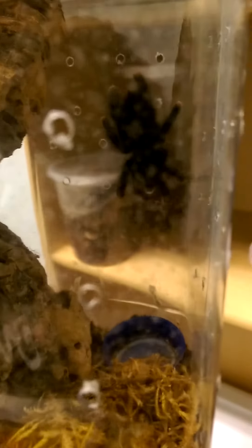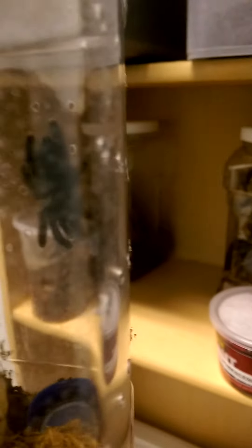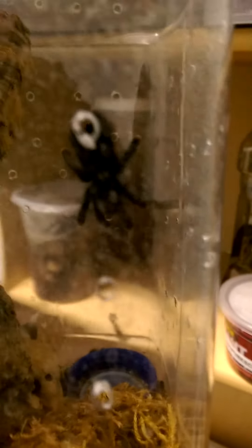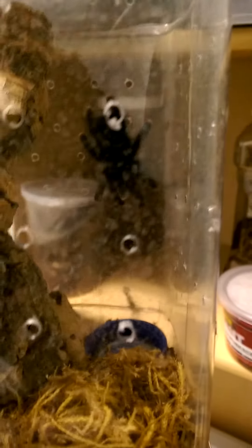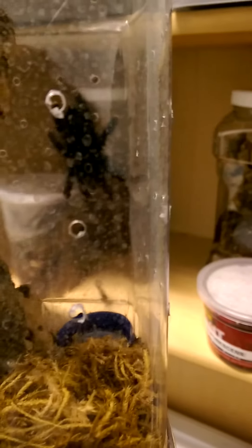And here is one of my Avicularia avicularia — the Guyana pink toe. This one is Charlotte; my friend Nicole named her. It's the only one that was named by somebody other than a certain special lady that I know.